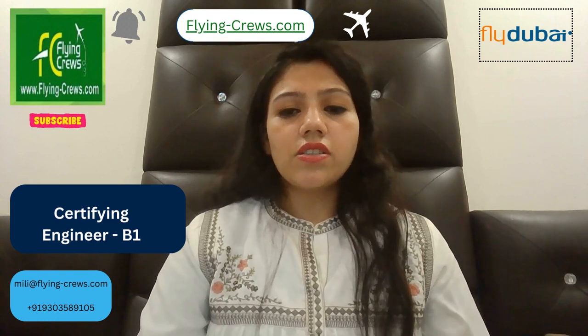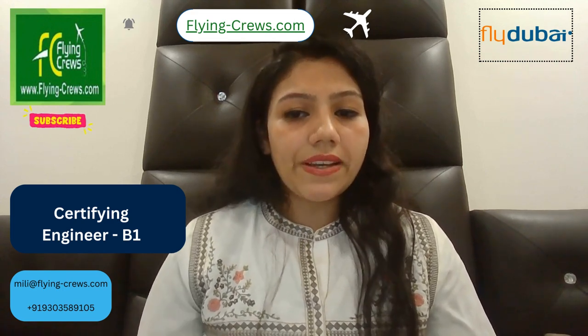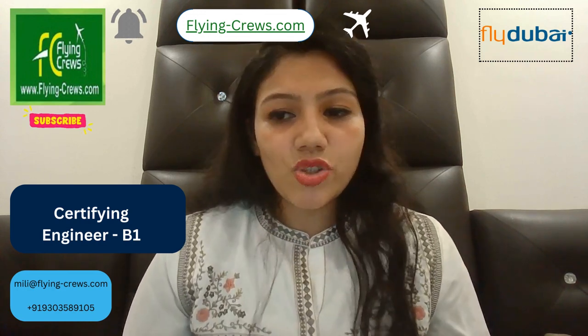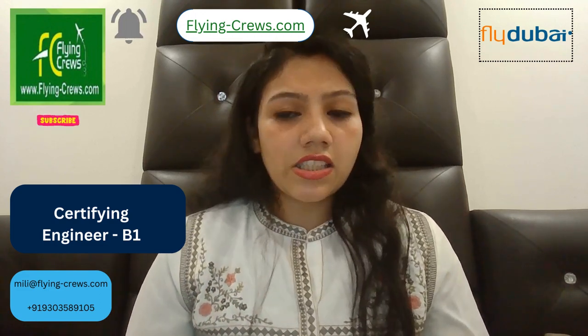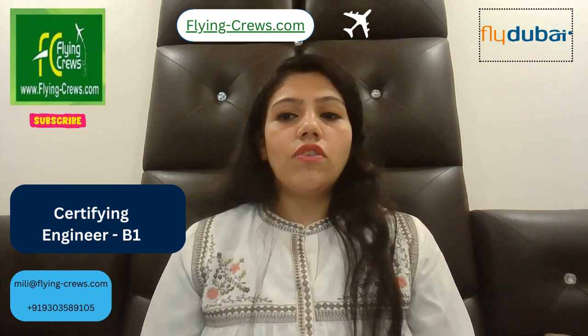For this role you will need some qualifications. A current Part 66 B1 aircraft maintenance engineer license is required with a rating on the Boeing airframe and engine. Experience includes demonstrated experience in maintenance of Boeing 737-NG in a line and base maintenance environment, broad knowledge and experience in the use of IT systems including Microsoft Suite and MRO systems, and above-average skills in effective communication with excellent understanding of written and spoken English.